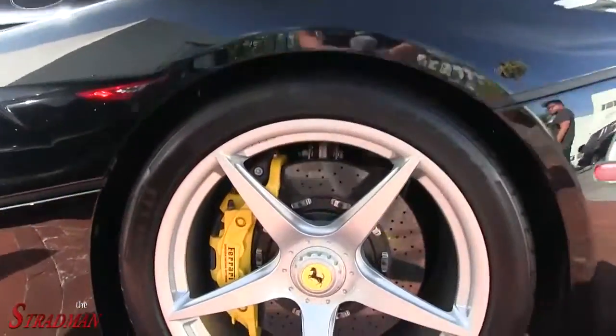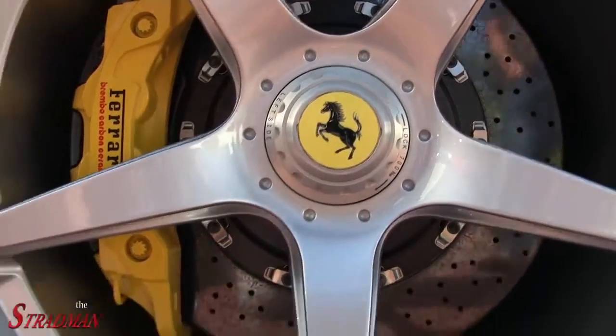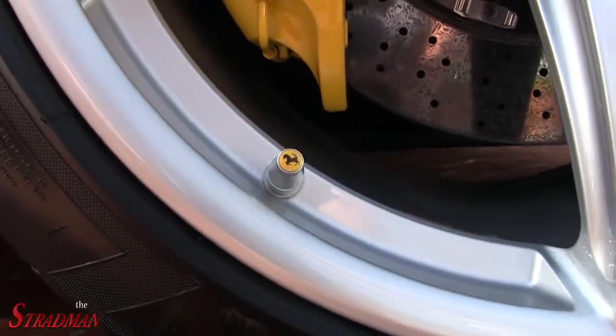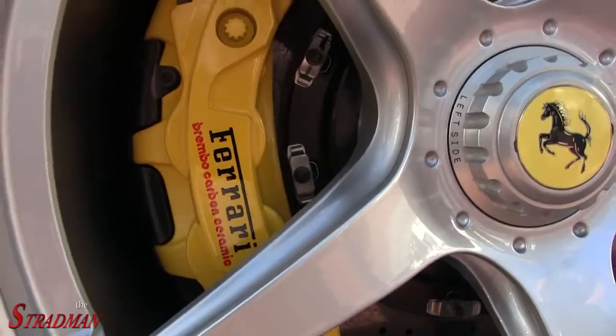We just noticed that when looking at the Ferrari wheel, we have the center cap with the Ferrari emblem, the valve stem cap with the Ferrari emblem, and on the brake caliper it also says Ferrari — just for good measure.